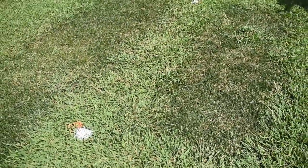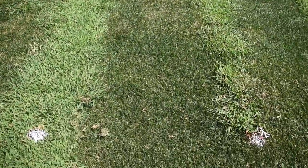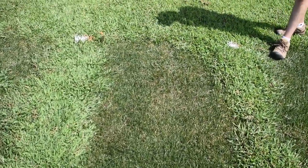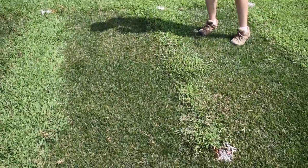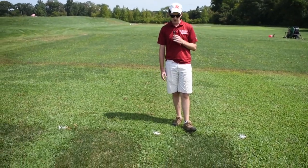But if you compare the Dimension applied here at half a pound per acre to the same Dimension applied here at half a pound per acre, you see better turfgrass density and almost no crabgrass in this plot. This was fertilizer applied in the fall and in the spring using a Harrell's Polyon fertilizer product to promote good turfgrass density.